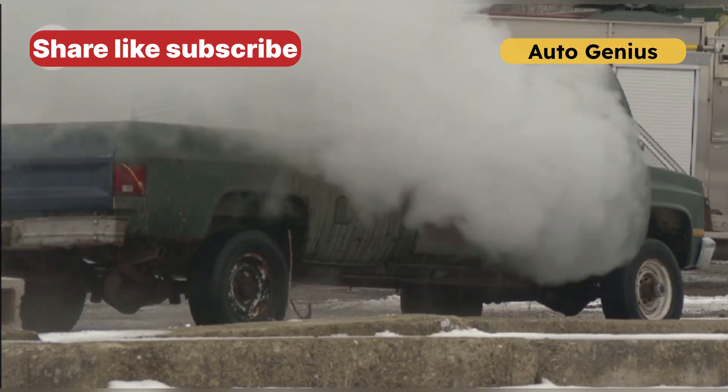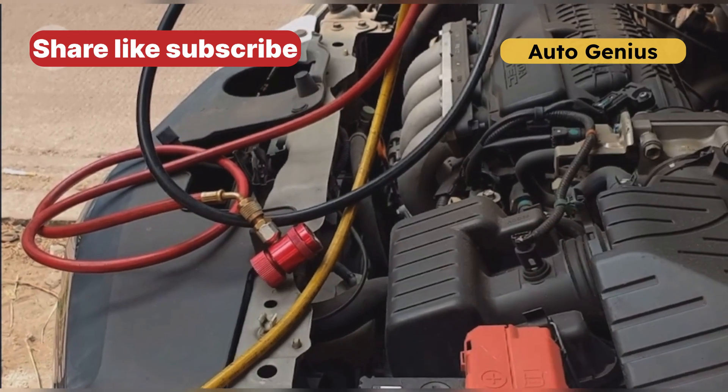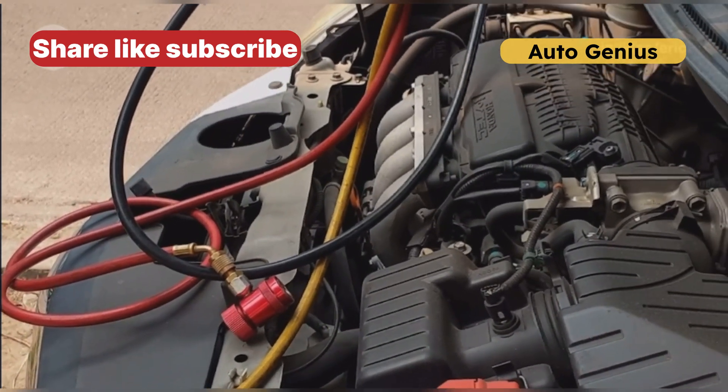Sign 5: Hard starting or stalling. A failing ECT sensor can disrupt the air-fuel mixture, making your engine hard to start, stall unexpectedly, or run rough.